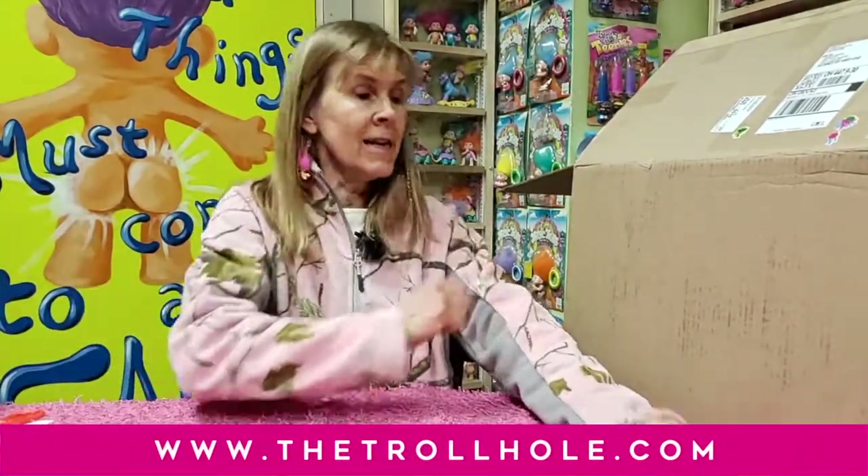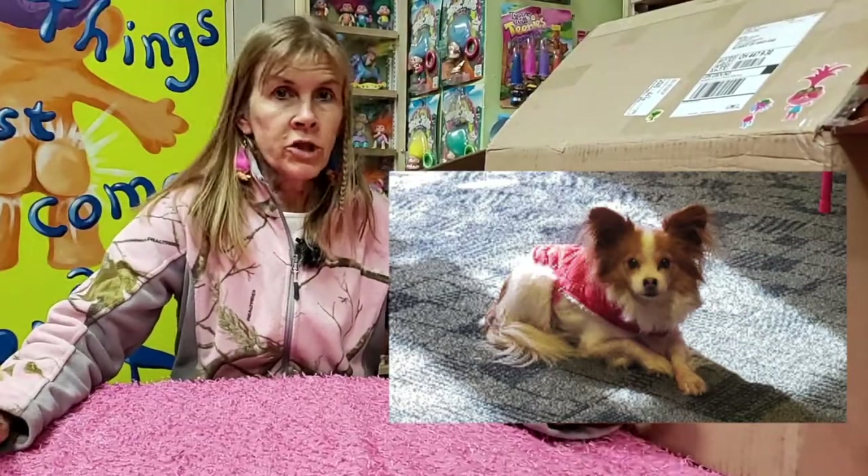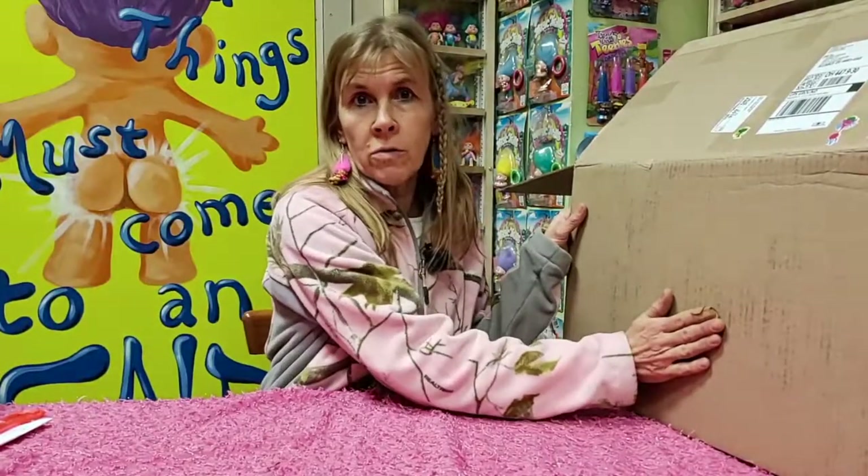This is Sherry at the Troll Hole Museum in Alliance, Ohio. There are some crunchy noises from the lady in the back — it's our little mascot, Papillon. Every time I come to the trolls, she's everywhere with me. Hi, lady. And we're here to unbox trolls.